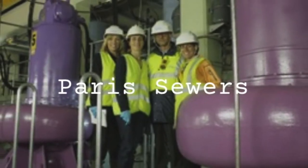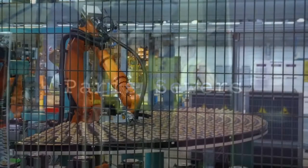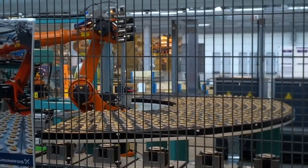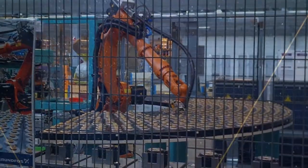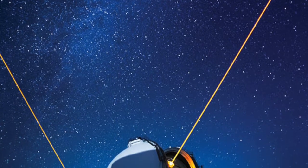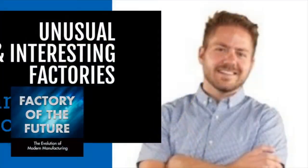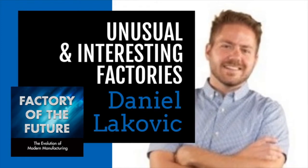I've personally seen a few wild and unusual factories through the years. I've waded through the waste — literally the waste — of a million Parisians in the sewers of Paris, and I've been in factories that were fully operated with robotics and only a few people sitting in a control room that looks something like a cockpit of a spaceship. I've also written about a facility located almost 14,000 feet above sea level at the summit of a dormant volcano in Hawaii. Today we're going to hear about some amazing, unusual, and crazy factories that my guest, Daniel Lokovich, has seen.